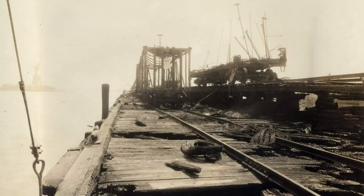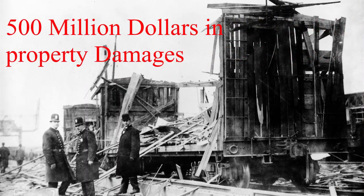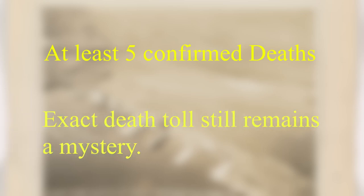The total property damage reached an estimated 20 million dollars, or around 500 million in today's currency. This blast sadly also killed at least 5 people, including a police chief and a 10-week-old boy who was thrown out of his crib due to the blast. The actual death toll, however, will never be known because some people may have vanished in the inferno caused by the explosion.